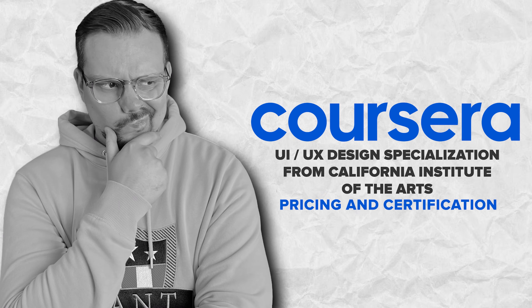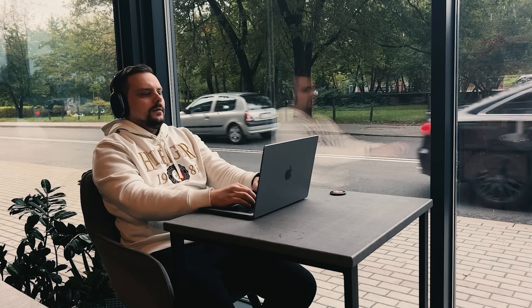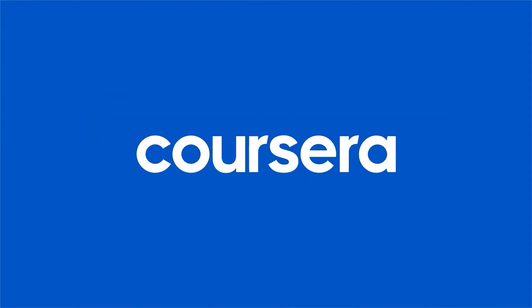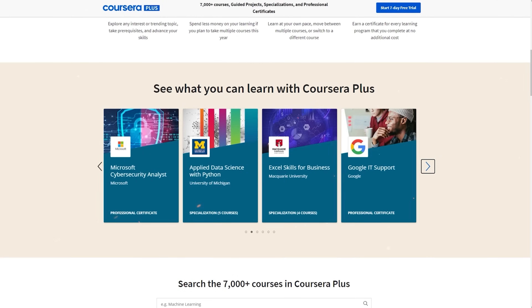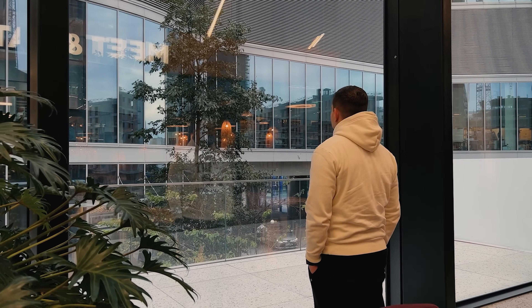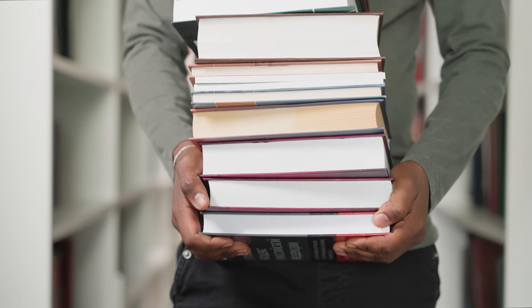Pricing and Certification. How much does this course cost? It's not free. To sign up, you will need a Coursera subscription. The good news is that it's part of Coursera Plus, so when you pay for this certification, you also get access to many other courses for free. Months of subscription may sound like a lot, but some people finish it much faster, and it's definitely more affordable compared to the cost of a college degree.